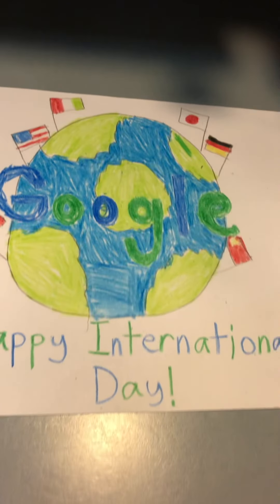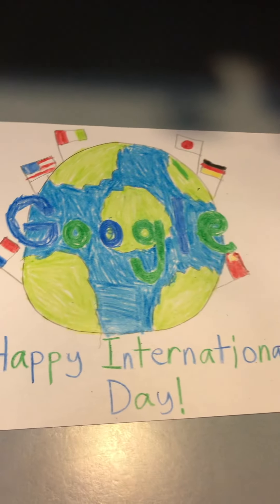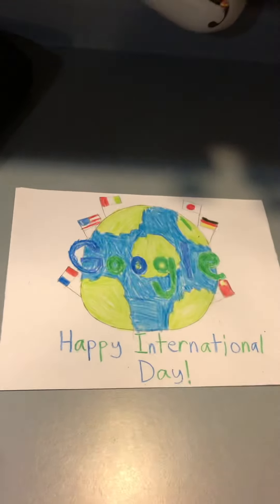Then I drew a globe with some blue and green on it, and then I wrote the word Google in blue and dark green text. So yeah, it looks pretty cool guys.